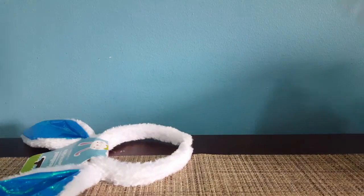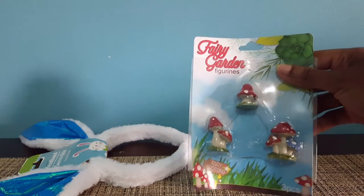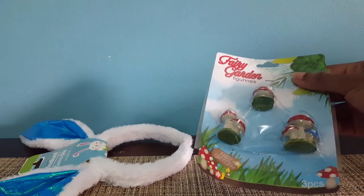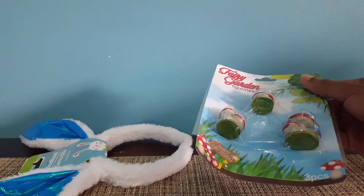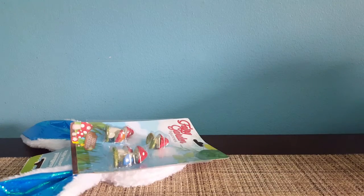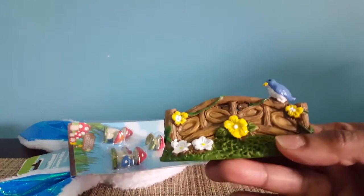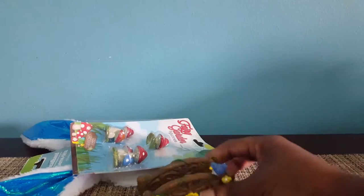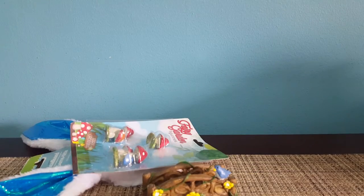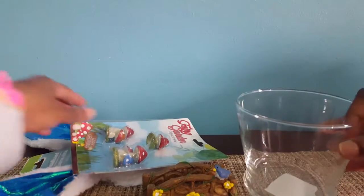I got these mushrooms — if you saw my previous Dollar Tree haul last week, I bought some stuff to make a fairy garden, including a little house and little fairies. I also bought a little bridge, which I thought was really cute. I bought those things to add to the fairy garden, and I bought this little glass vase. You guys will probably see a DIY with these things soon.